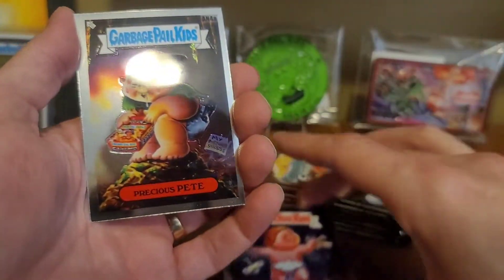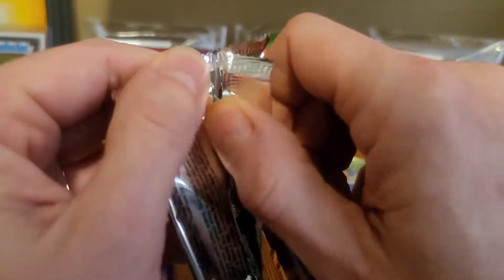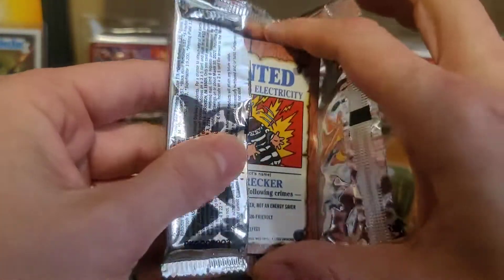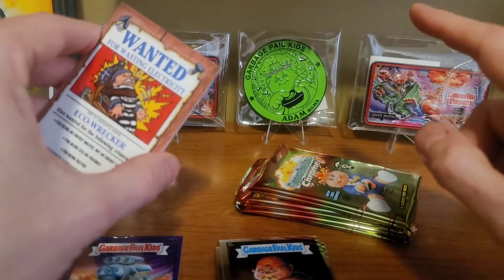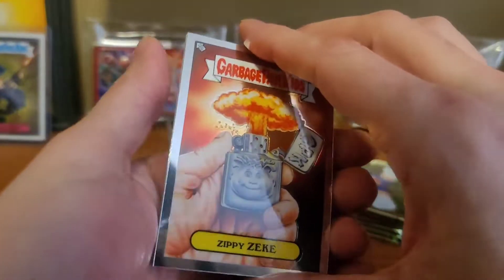Humongous. And Precious Pete. Roundup of the last two videos: we ended up pulling a total of 6 Refractors and 3 hits. Revved Upton was hit number 4. We should be getting at least one more hit and at least two more Refractors, so half of these packs should have something.